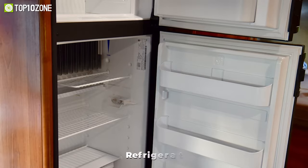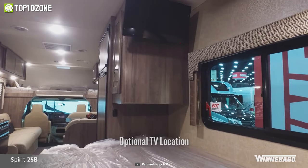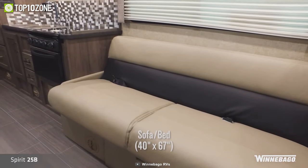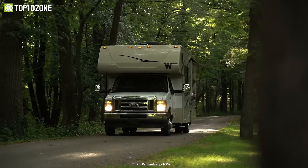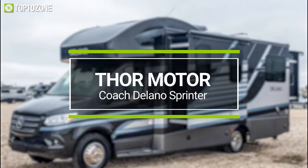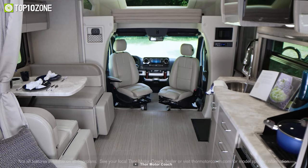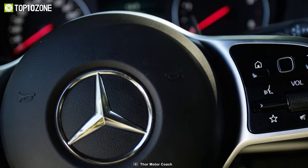The Winnebago Spirit also offers an expansive pantry and a U-shaped dinette that can be easily converted into a comfortable bed for a relaxing sleep after a tiring day of camping. Taking everything into consideration, the Winnebago Spirit is designed to be your home away from home, loaded with unique and exciting features.